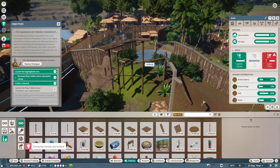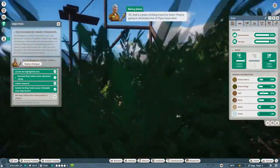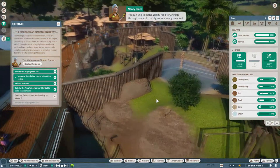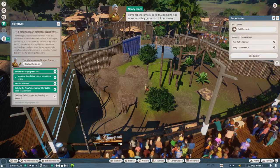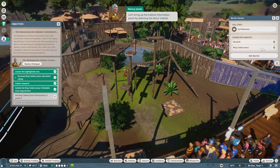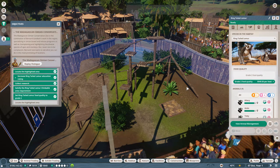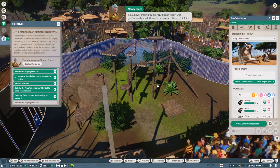That's a great climbing frame for them - they're going to absolutely love it. You can also unlock better quality food for animals through research. Luckily we've already unlocked some for the lemurs, so all that remains is to make sure they get served it from now on. Let's bring up the habitat information panel by selecting the lemur habitat, then go to the animals tab and food quality - grade two, outstanding.